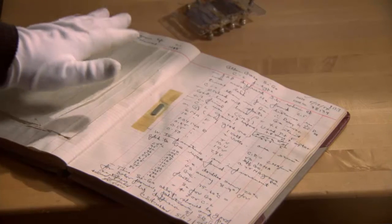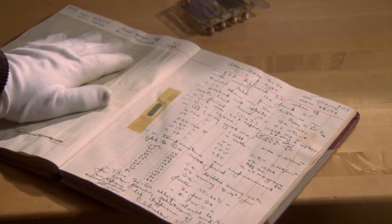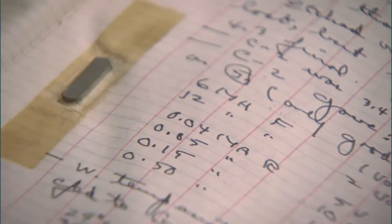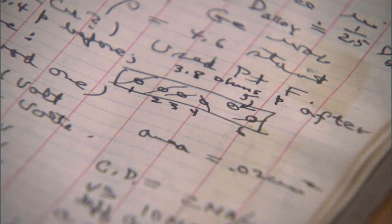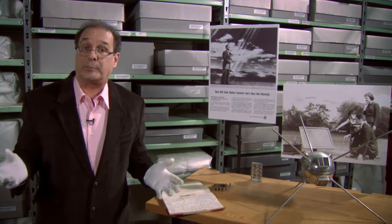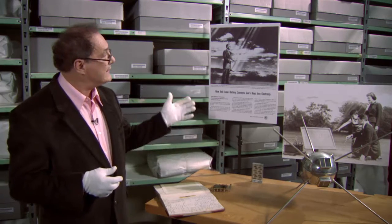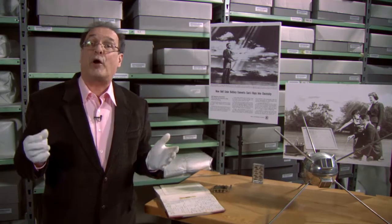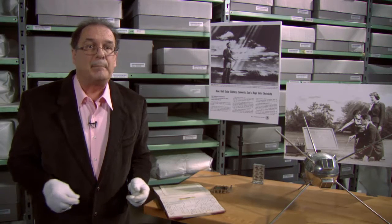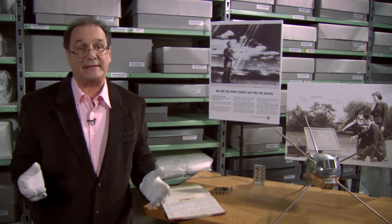Inside Fuller's notebooks are dozens of samples of semiconductor materials taped beside the recipes he used to produce them, a testament to the exhaustive nature of the chemist's research. AT&T unveiled the solar battery to rave reviews in 1954. In the 1960s, solar cells would prove perfectly suited to space, powering communication satellites and much later a space station.